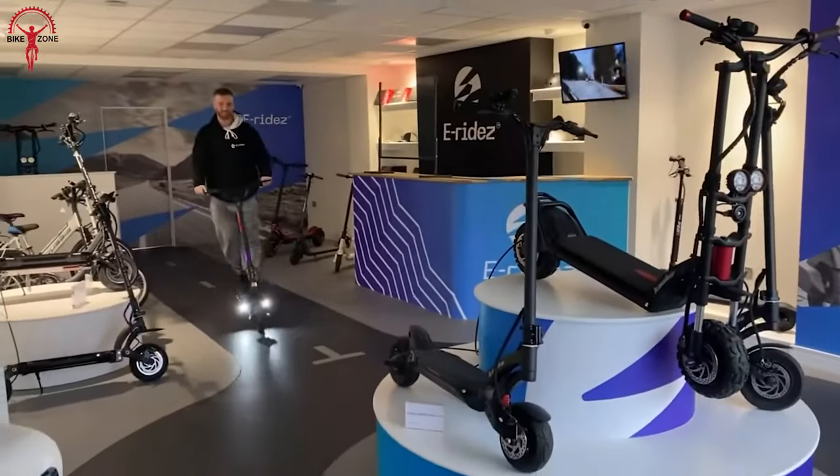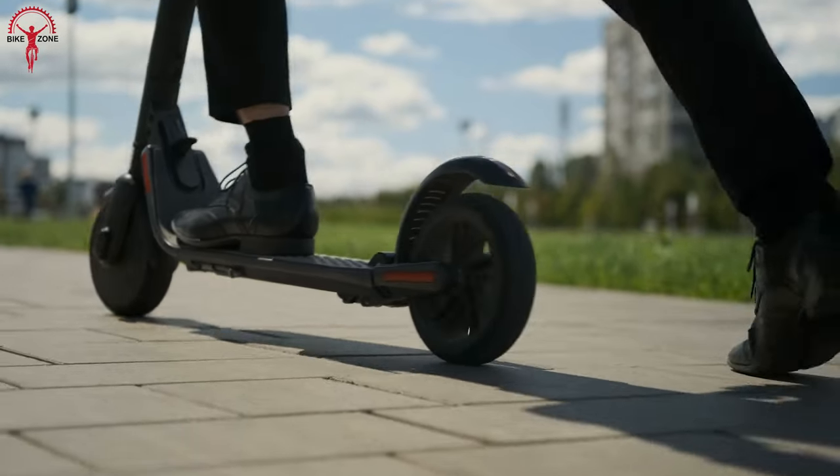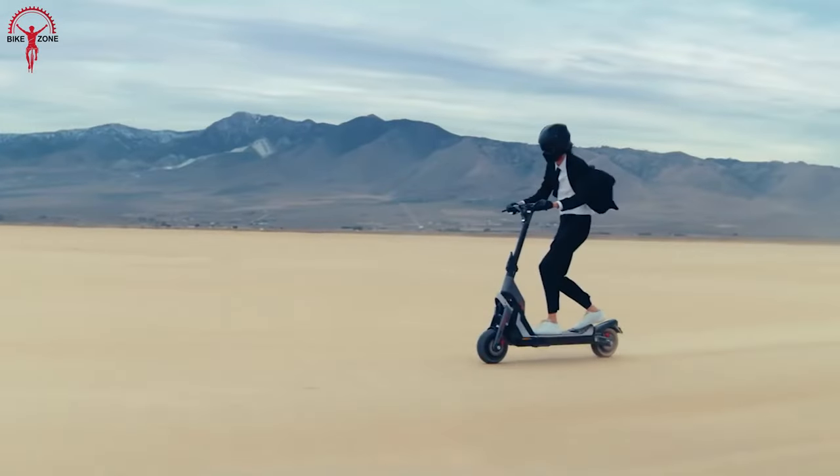If you are in the market for e-rides, this video can be your one-stop solution. These new electric scooters are fun to ride, durable, and perfect for any city. At the same time, they are very practical for cities as well as terrains.